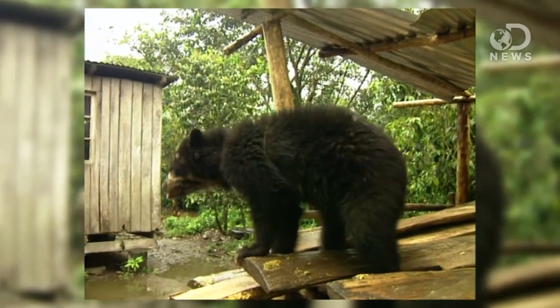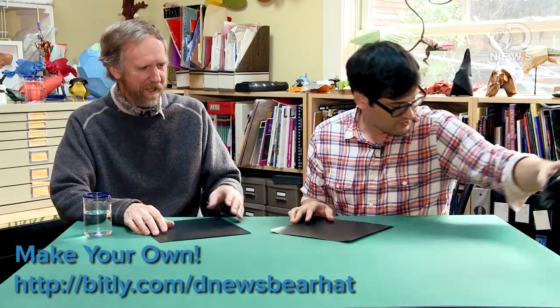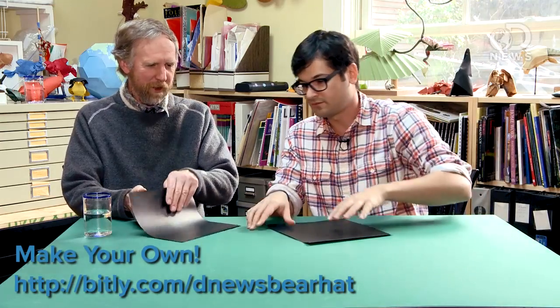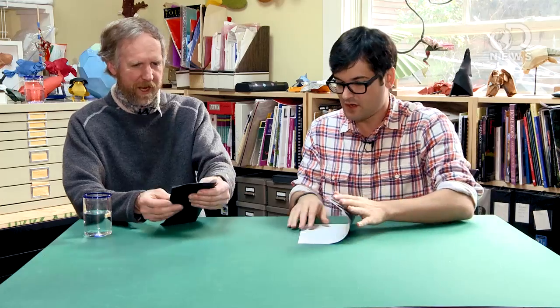It looks like it may be a little advanced — this may not be one that I can do. I think you probably could. Why don't we just do the head for now? Let's start with the head. Let's put this guy aside. So let's flip the paper over to the white side, and we'll just fold it in half.